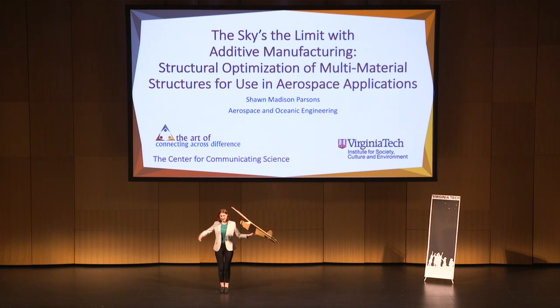Hi, I'm Shawn, and I'm coming in hot with a topic that sounds intimidating, but I promise is very relatable. I want you guys to remember three things for me: 3D printing, morphing, airplanes.